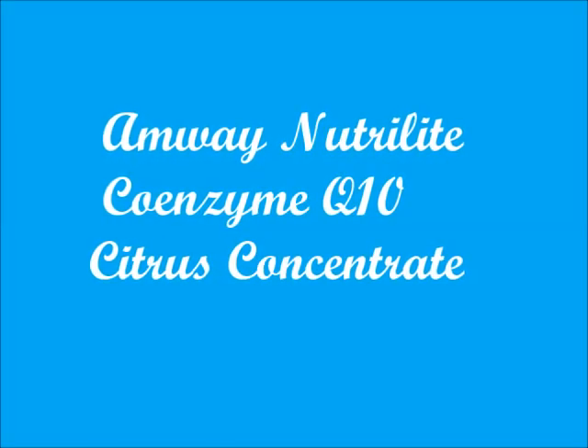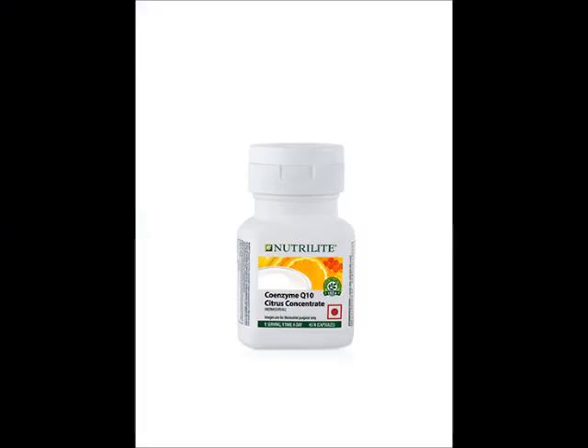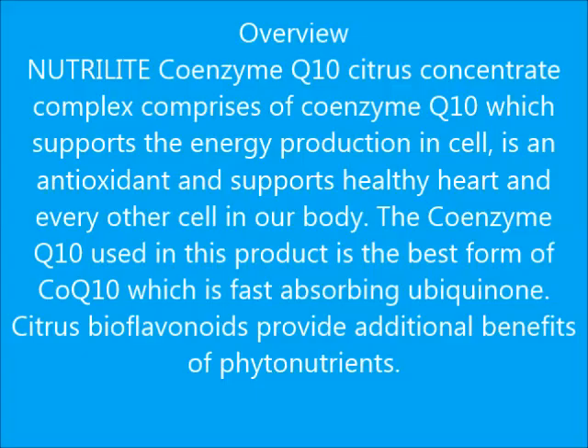Hello friends, welcome to new info channel. Today this video will tell you about the overview, benefits, and uses of Amway Nutrilite Coenzyme Q10 Citrus Concentrate. Overview: Nutrilite Coenzyme Q10 Citrus Concentrate complex comprises of Coenzyme Q10, which supports